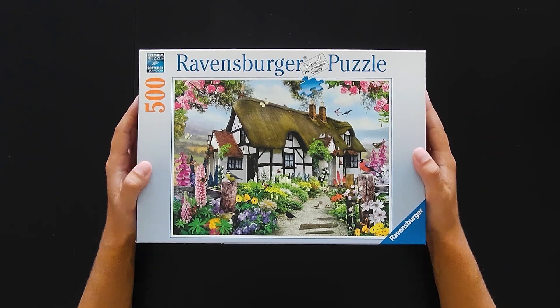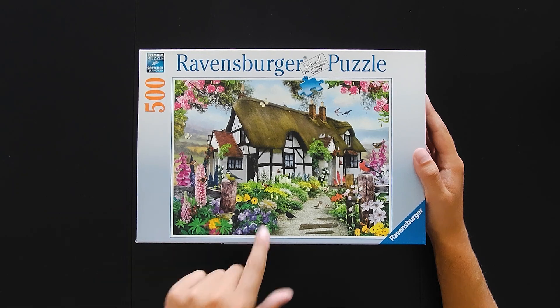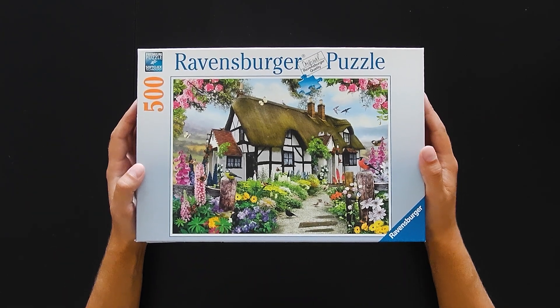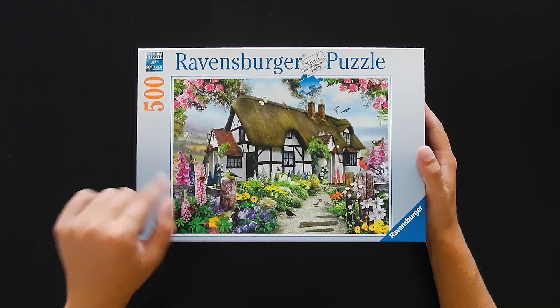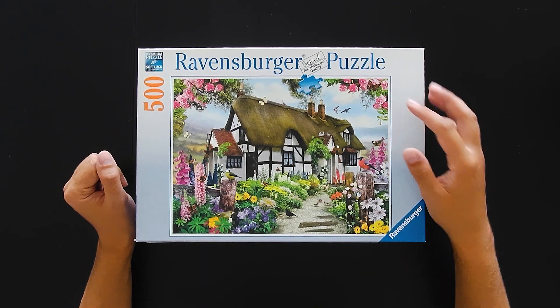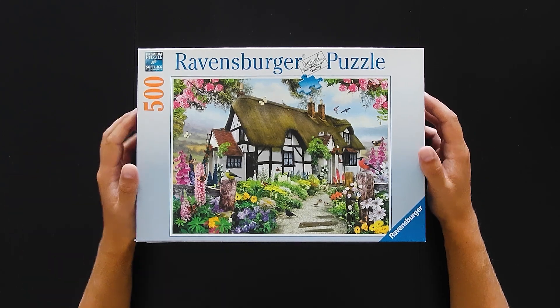This one is a pretty beautiful house. We have some greenery with flowers, which can be difficult, but there are small details like some birds which are distinctive and can be helpful.